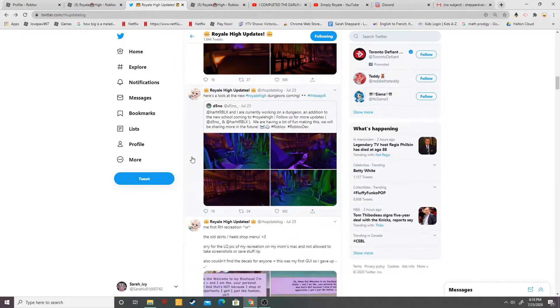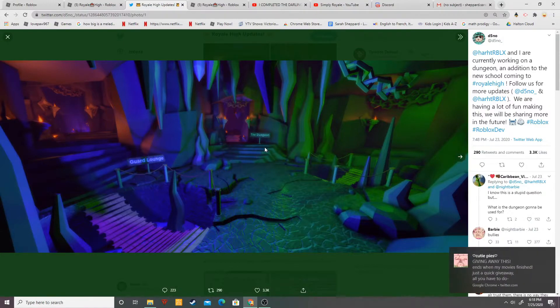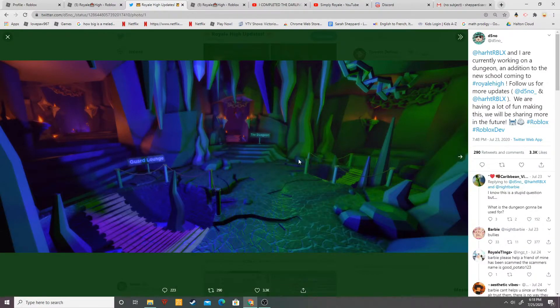It's a cell cave! If you scroll down here, we have a picture of the full cave. You have the dungeon and then we have a guard lounge — I think that's where the guards lounge, making sure none of the criminals get out. When Royal High comes out, I'm definitely bringing you guys to see it because it is just amazing.